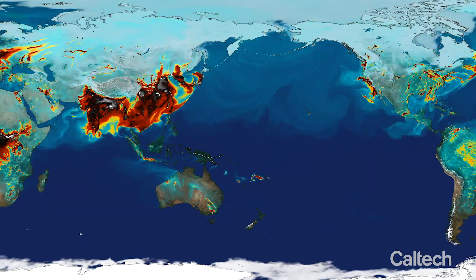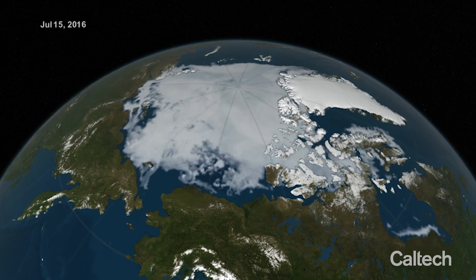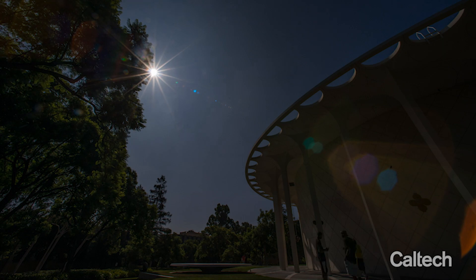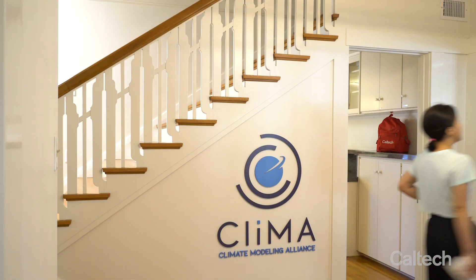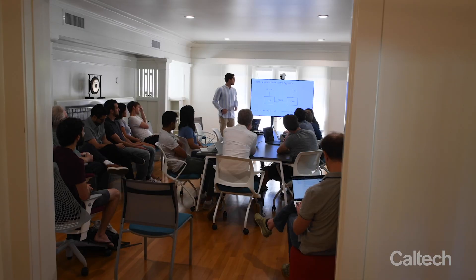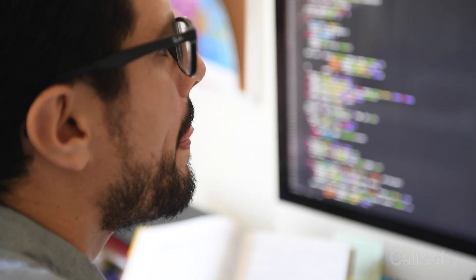Climate is changing rapidly. That makes this problem extremely urgent. In my view, we need actual information to plan for the future. We are using new computer languages, new programming paradigms that have helped us cut down the development time. And I think what we do well here is iterating fast and bringing the newest science into the model rapidly.